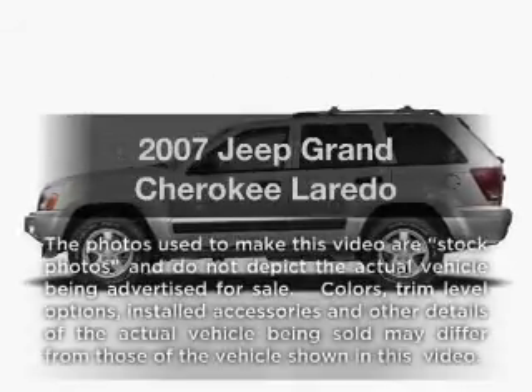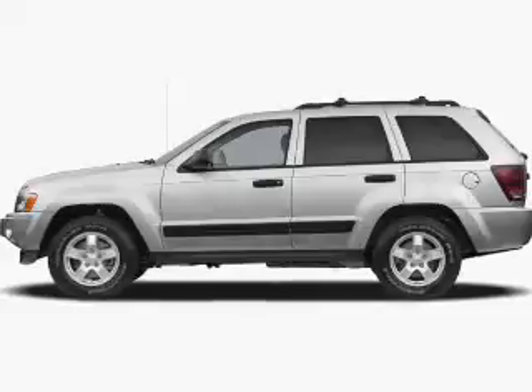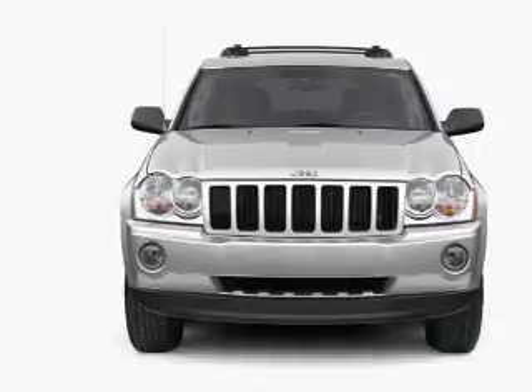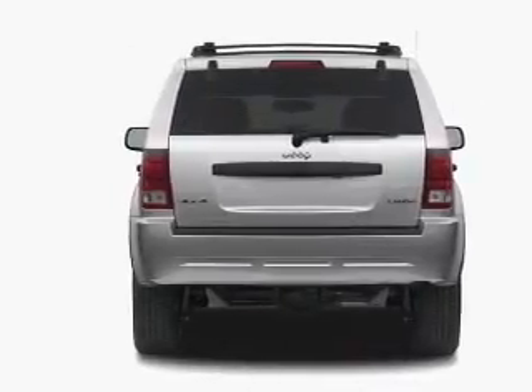Get noticed in this 2007 Jeep Grand Cherokee. This is the set of wheels you've been looking for, with a solid six-cylinder engine. The powertrain includes four-wheel drive that responds smoothly to its five-speed automatic transmission. You will appreciate the safety feature of anti-lock brakes.